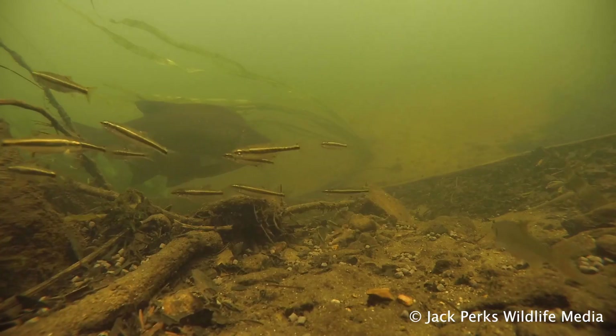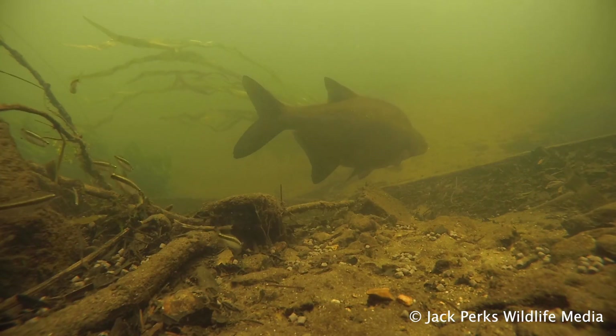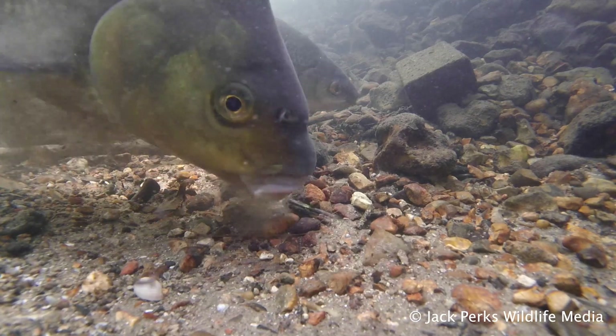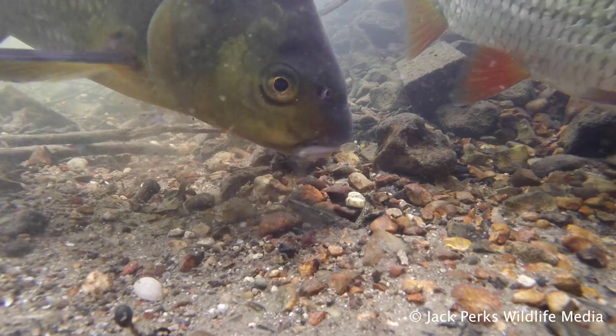Bream have a deep, dinner plate-shaped body and are laterally compressed. This aids large shoals of them feeding in close quarters. They are bottom feeders and the bronze bream has a protruding mouth to suck up morsels of food from the lake bed. They prefer to eat mollusks, snails and worms.